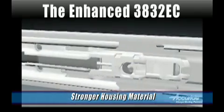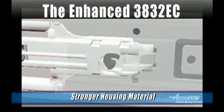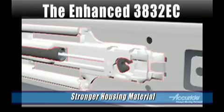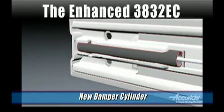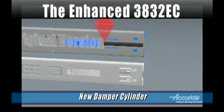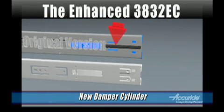The housing material for the mechanism has been altered to make it stronger and to better resist compression. There is a new damper cylinder. The damper cylinder is 19% smaller, so it is more protected within the housing. If you look on the back of the cabinet member, you'll see there's no longer a cutout where the dampening cylinder used to protrude.